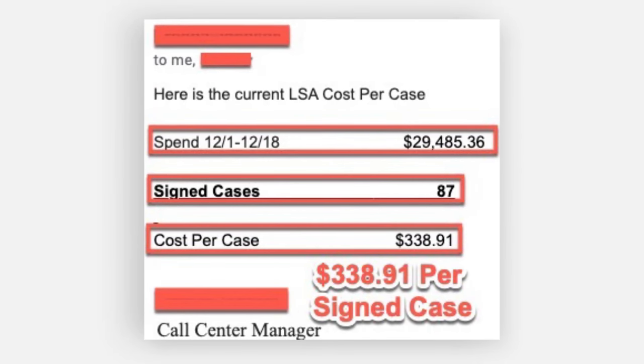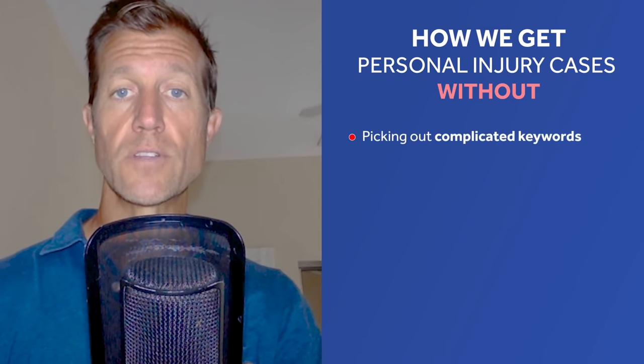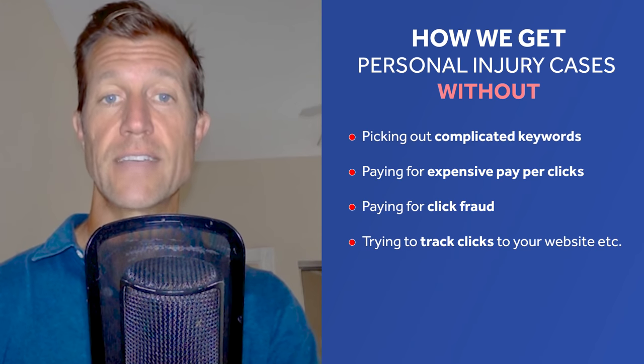To learn more about the three R's and how we got significantly more leads at the cost per lead and cost per case mentioned above, just click on this video to get immediate access to a quick 15-minute training video that will teach you everything you need to know about the three R's so you can start getting these results with Google Screened. Click on this video to learn how we get personal injury cases for $338.91 without picking out complicated keywords, paying for expensive pay-per-click, paying for click fraud, or trying to track clicks to your website. Thanks, we'll see you on the other side.